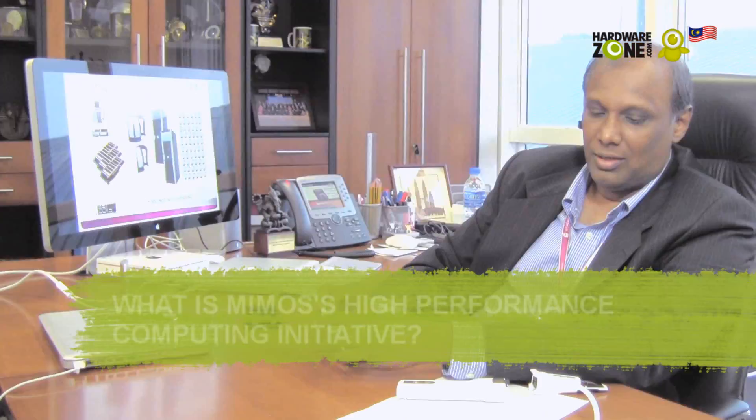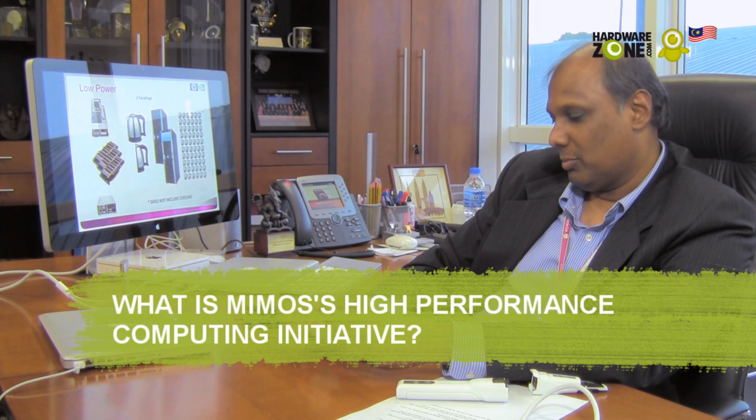My name is Raj. I'm a CTO of Vivos. I take care of all the technology development in Vivos today. We started high performance computing about five years ago, and then we moved on further looking at something called heterogeneous computing.